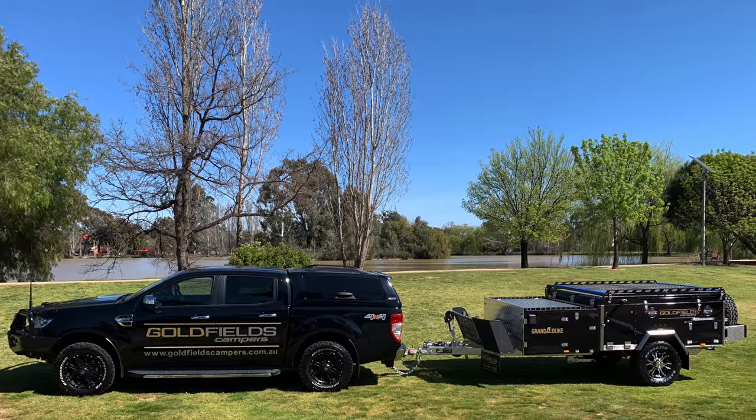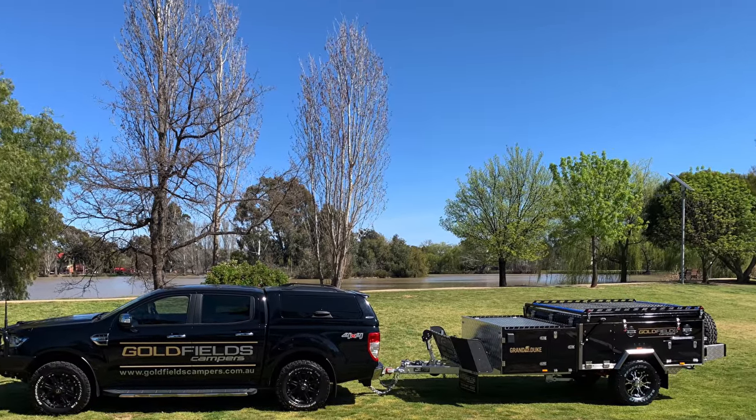Introducing the new 2021 Grand Duke from Goldfields Camper Trailers.